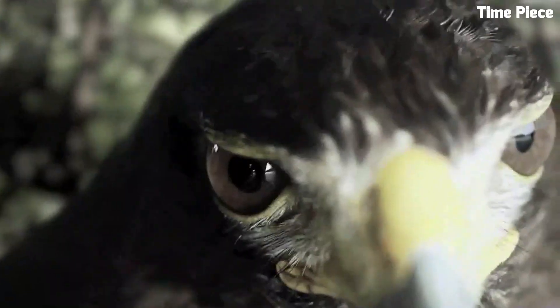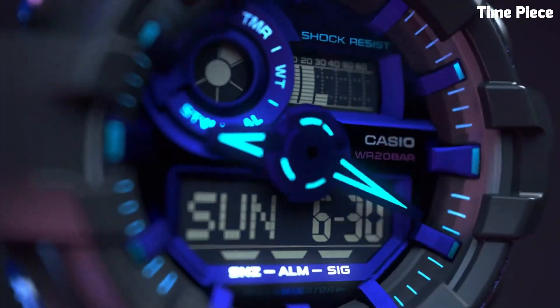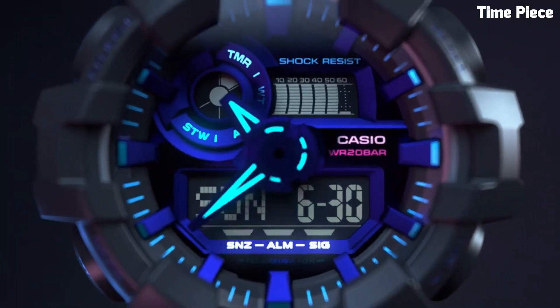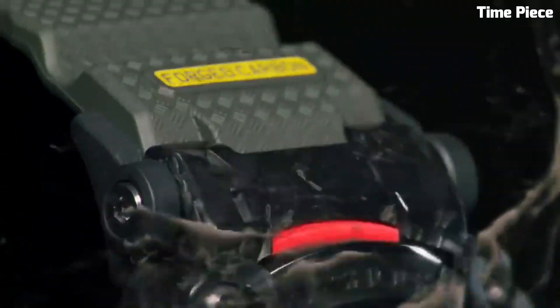Are you looking for the best Casio G-Shock watches for men? This list is ever-evolving and regularly updated to include some of the most recent G-Shock releases. Please like and subscribe to my channel and press the bell icon to get new video updates.